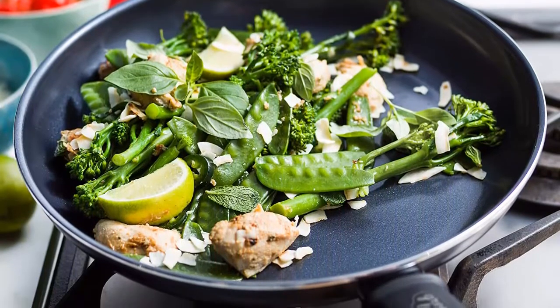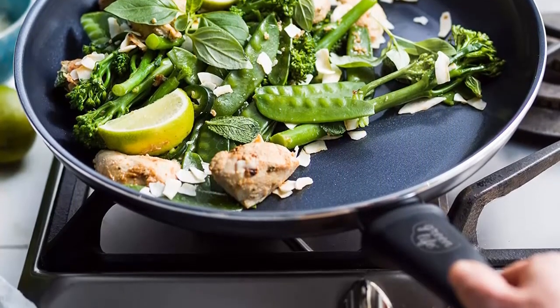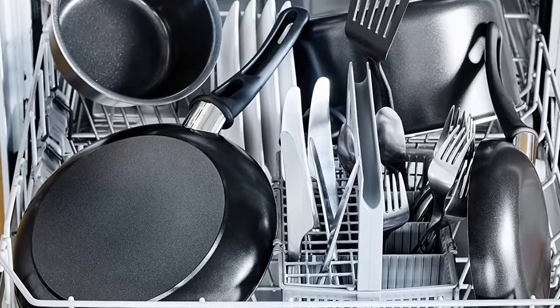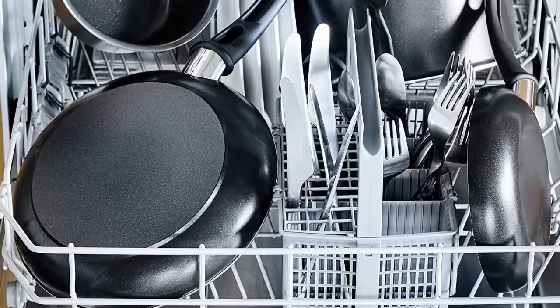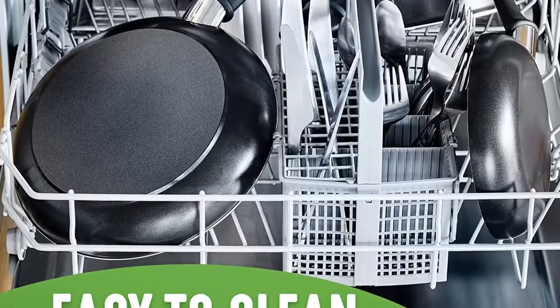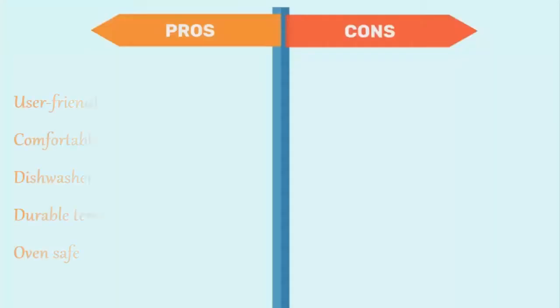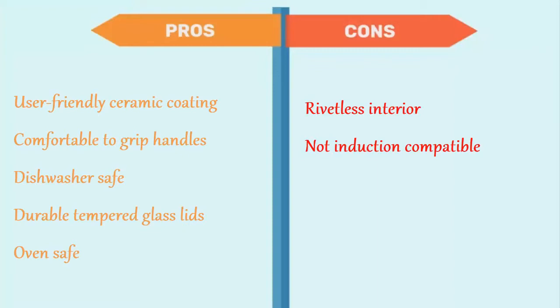This cookware set includes: a 4-inch mini fry pan, 7 and 9.5-inch open fry pans, 1-quart and 2-quart covered saucepans, 5-quart covered stock pot, 2.5-quart covered sauté pan, stainless steel steamer, and 4 kitchen utensils. The pros are: user-friendly ceramic coating, comfortable to grip handles, dishwasher safe, durable tempered glass lids, and oven safe. And for the cons: rivetless interior and not induction compatible.